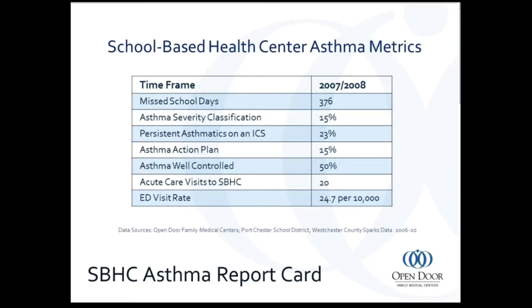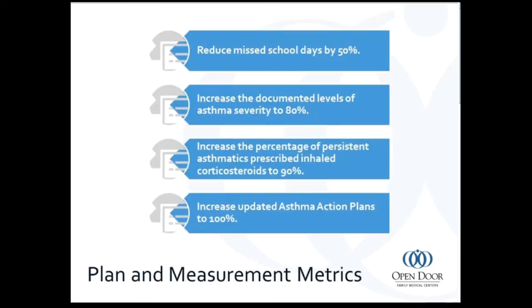In terms of number of acute care visits and ER visit rate, if we can improve the use of asthma action plans and severity classification, we can decrease all of the negatives — the ED visit rate, acute care visits, and missed school days. That's really the goal.